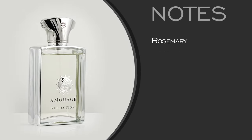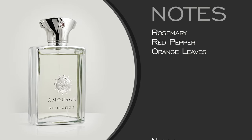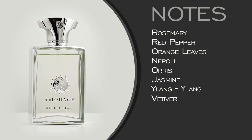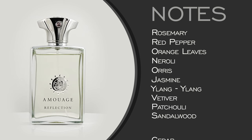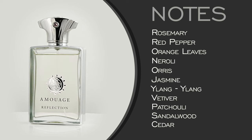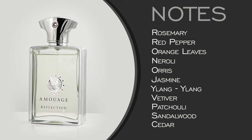Reflection Man has a few distinct points along the way as you wear it on the skin. Notes for this one include rosemary, red pepper, and mild citrus with orange leaves off the top. Then it moves into its white floral mid of neroli, orris, jasmine, and ylang-ylang, closing out with a woodsy base of vetiver, patchouli, sandalwood, and cedar.